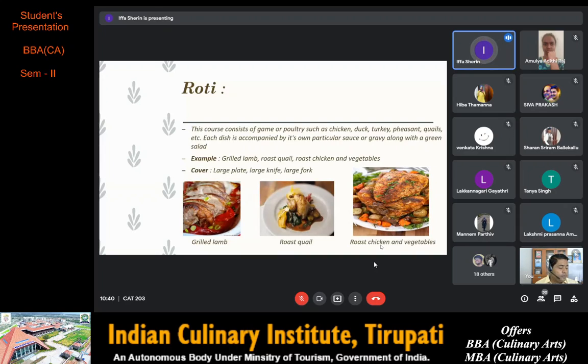Next on the menu we have rôti. This course consists of game or poultry such as chicken, duck, turkey, pheasant, quail etc. Each dish is accompanied by its own particular sauce or gravy along with a green salad. Examples are grilled lamb, roasted quail, and roast chicken with vegetables.